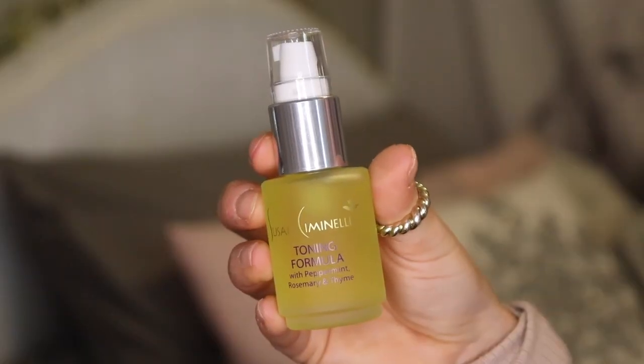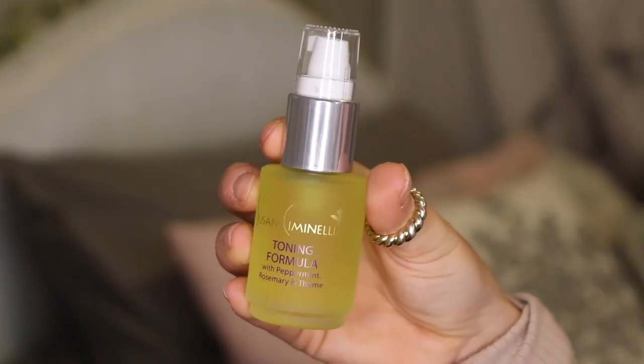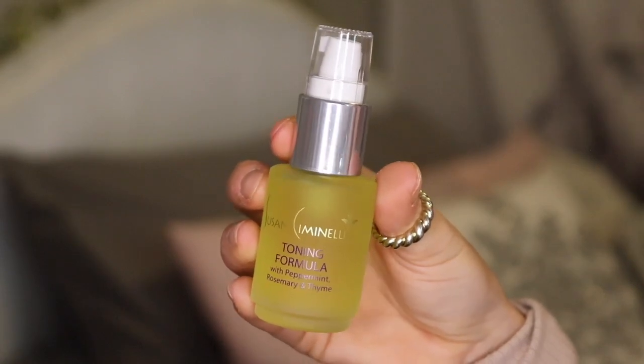The next thing I got was the toning formula with peppermint, rosemary, and thyme. I'll open the box so you can see what the product looks like. The description reads: this toning formula is a naturally tingly essential oil blend that helps balance combination skin, reduce blackheads, and tighten pores. Apply twice daily to the T-zone after cleansing. I do have combination skin so this will definitely help with oil. My pores have gotten quite large and this should help regulate that — you're only supposed to use one drop.